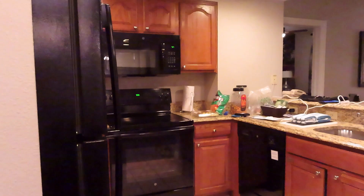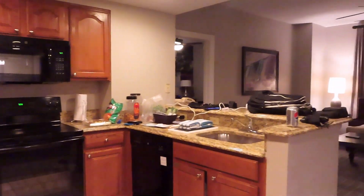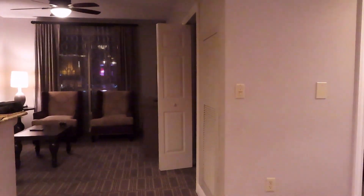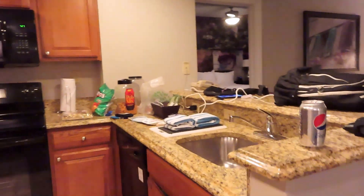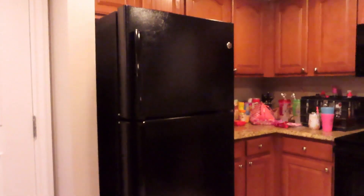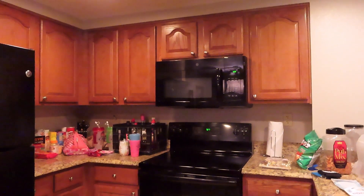Hello, this is Vegas, Wyndham two bedroom. First walk in, you have a nice kitchenette — everything is, all your amenities you need. There's no ice, so you might have to ask for ice; the ice maker takes a while to come up.